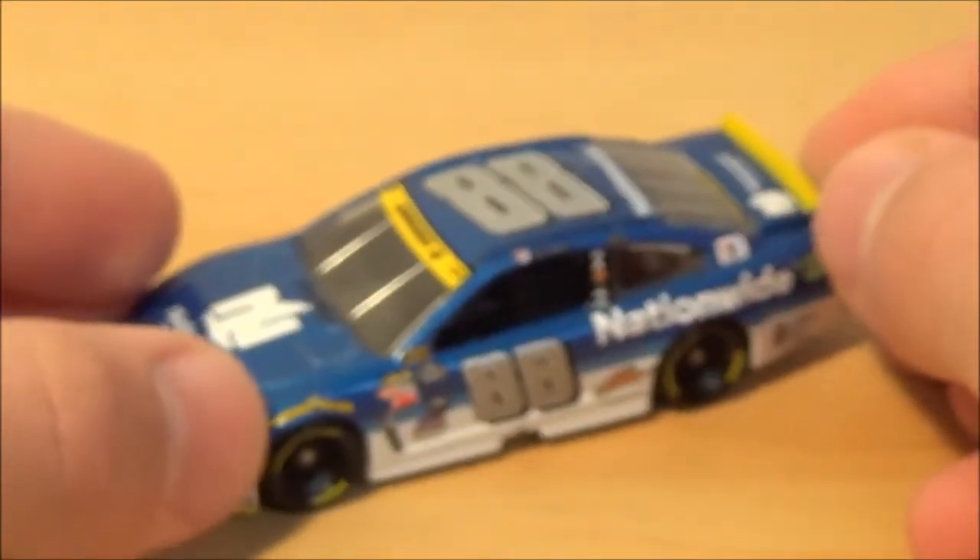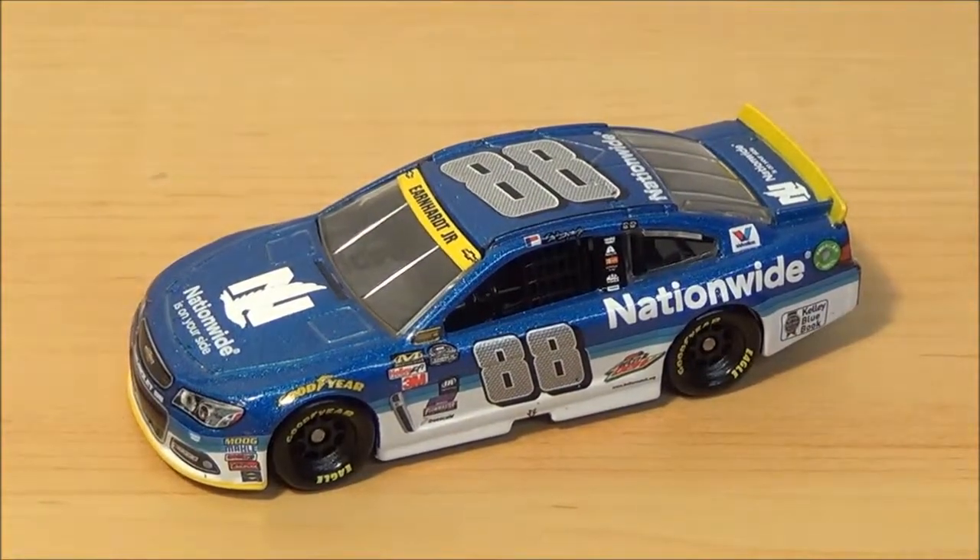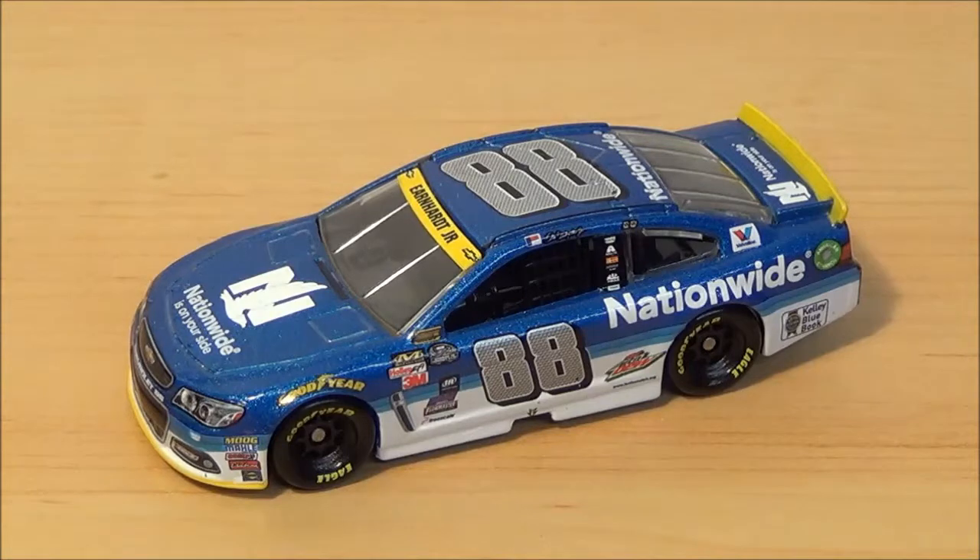That'll bring us back to the front. I highly recommend this diecast — it looks really good. I think the Nationwide scheme with the yellow spoiler and banner looks really good in my opinion. Thanks for watching, please comment, like, and subscribe. This is Diecast Geek signing out.